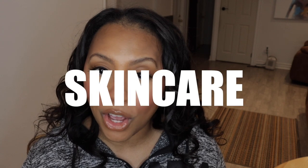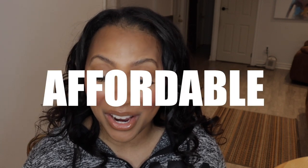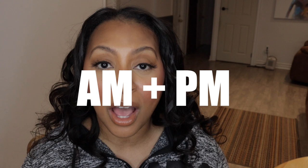Hi guys, welcome back to my channel. Today's video is all about skincare, but not just any skincare — affordable skincare. I'm going to go through an AM and PM skincare routine that is affordable. I know right now everybody's trying to save some coins. So these are the types of products that I'm sure you'll be interested in checking out for yourself, because they do a great job but at a lower price point. So let's get right into it.